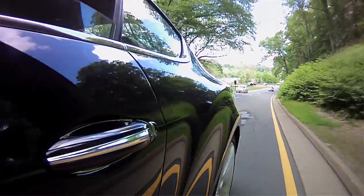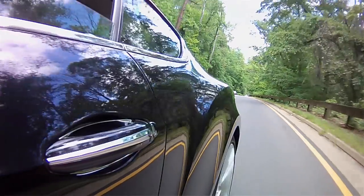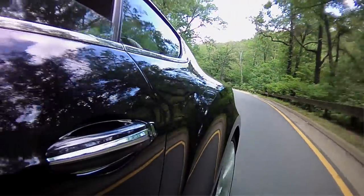I have to commend the folks at Bentley for absolutely nailing the comfort part of this equation. The seats are comfortable, the car is easy to get in and out of, and for a 600 horsepower car it's supremely easy to drive. Steering is perfectly weighted, brakes are nice and progressive, throttle tip-in is good — all of that stuff is great.